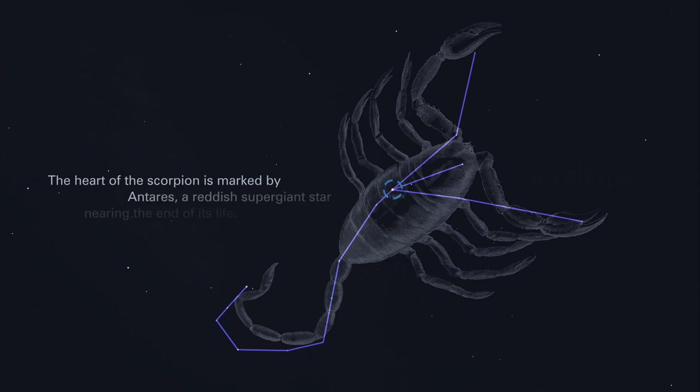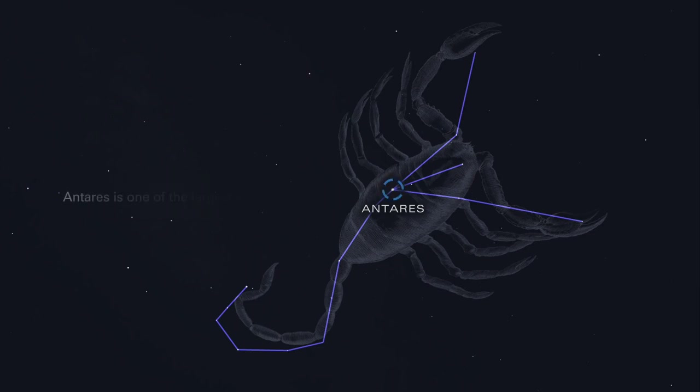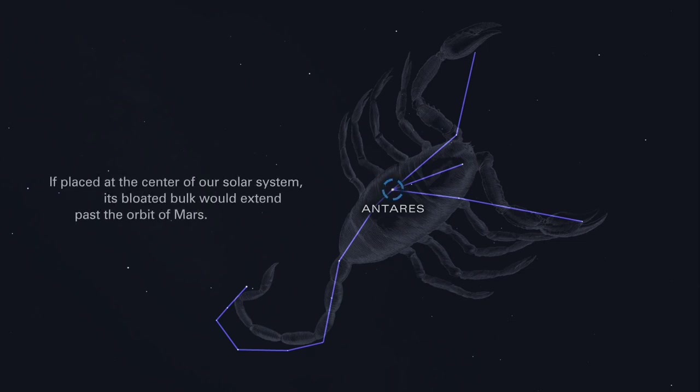The heart of the scorpion is marked by Antares, a reddish supergiant star nearing the end of its life. Antares is one of the largest known stars. If placed at the center of our solar system, its bloated bulk would extend past the orbit of Mars.